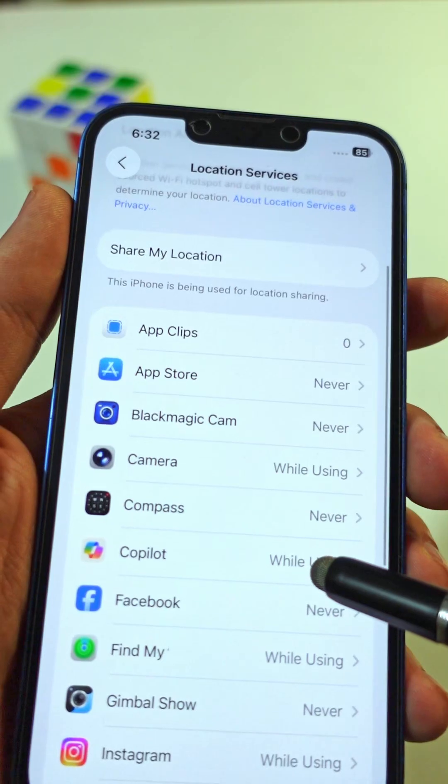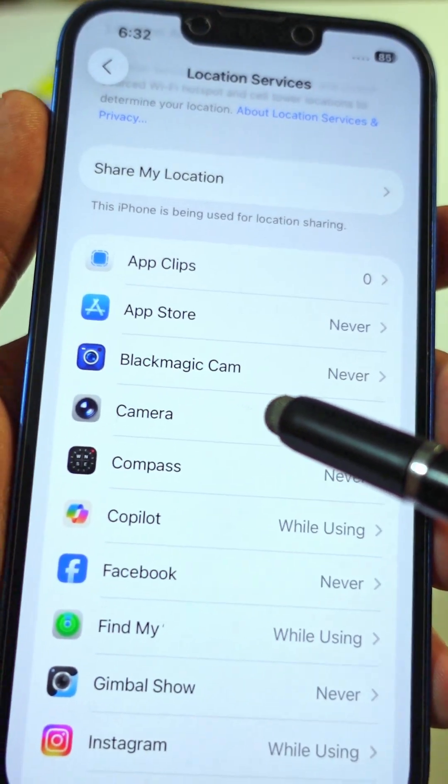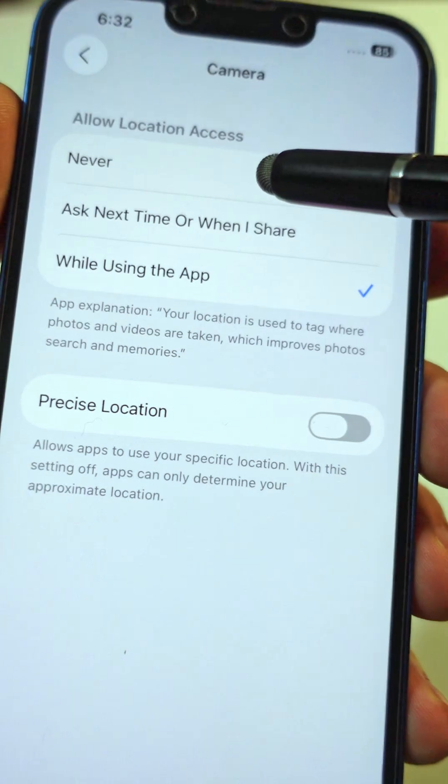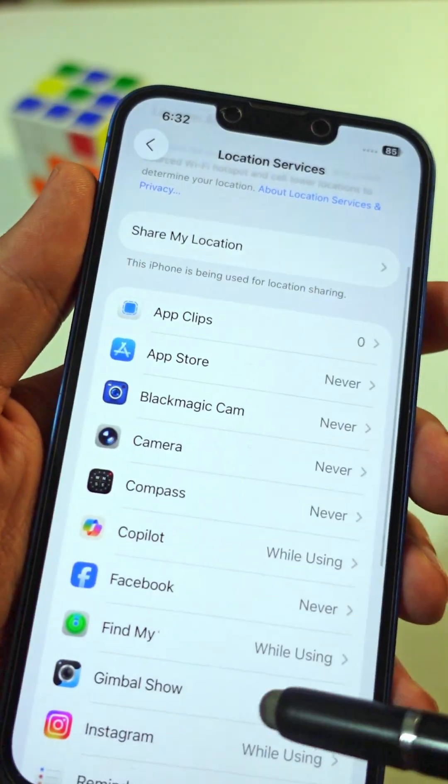As for me, I don't want every app tracking me down to the exact spot I'm standing. So check yours and let me know — how many of your apps were set to Always, and how many were sharing Precise Location?